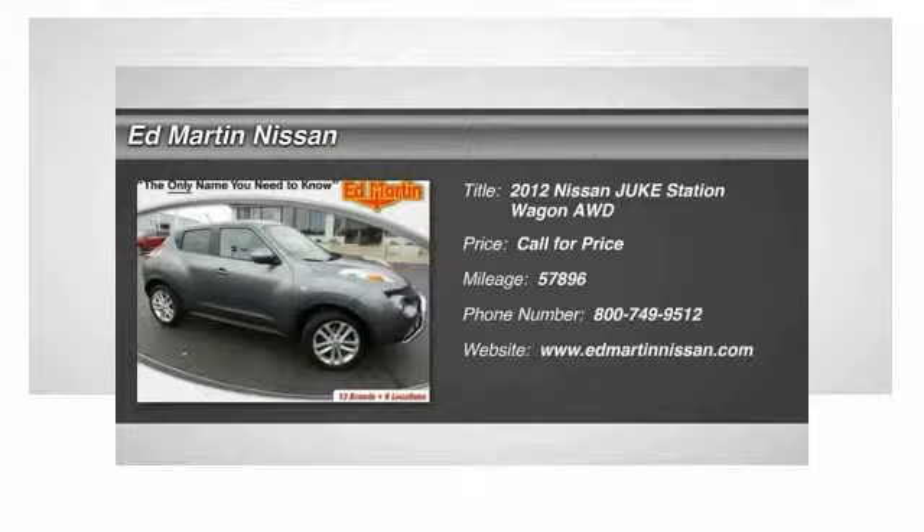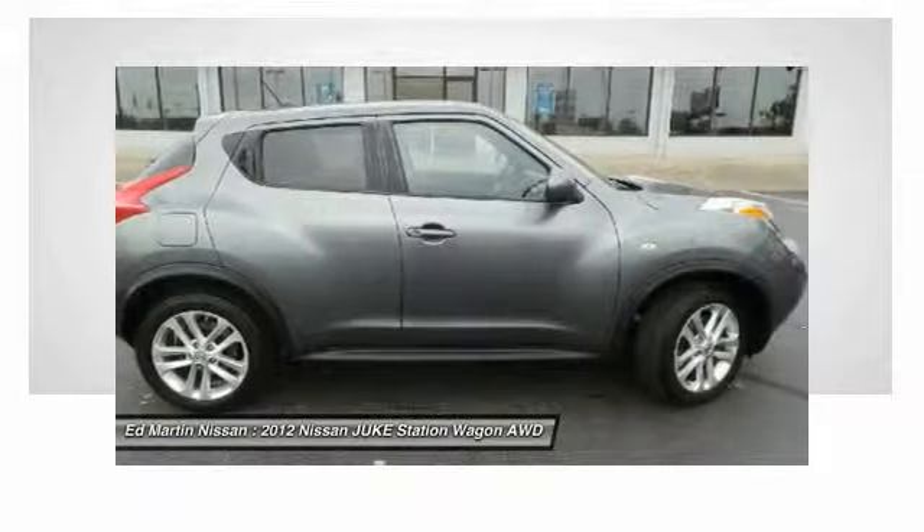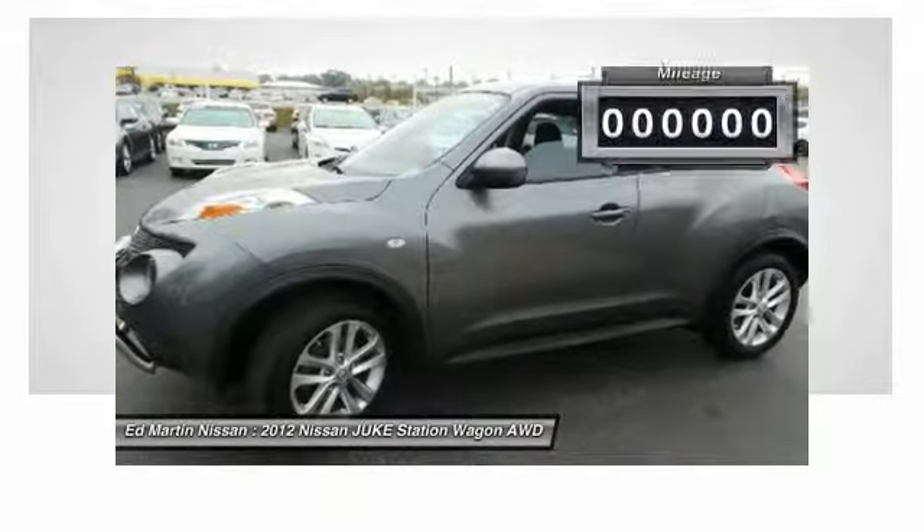2012 Juke. The Juke is an adaptable and intelligent ride where all-wheel drive agility and handling meet turbocharged performance. This unique, sporty, compact crossover fits your personal style perfectly.